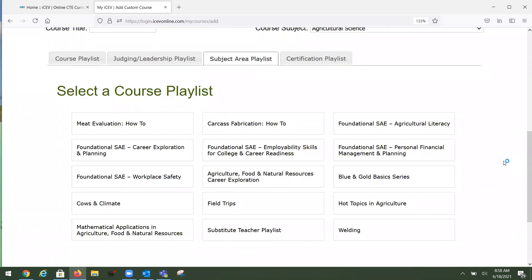I really want everyone to focus on the Subject Area Playlist because we have wonderful new content available. We've got meat evaluation content, carcass fabrication content, and a new cows and climate content as well. Make sure you check out this brand new content — it's fabulous. If you have a meat team, you need to check out the meat evaluation and carcass fabrication. Really important, brand new content.